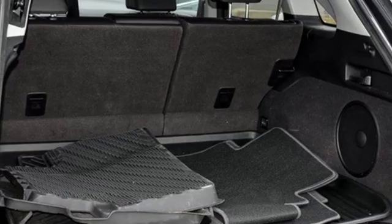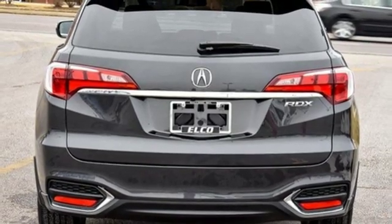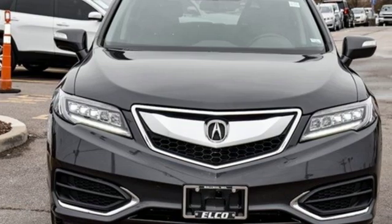Dual zone climate control, auto dimming rear view mirror, external memory control, Bluetooth hands free link, front heated sports seats and power tilt down heated mirrors.